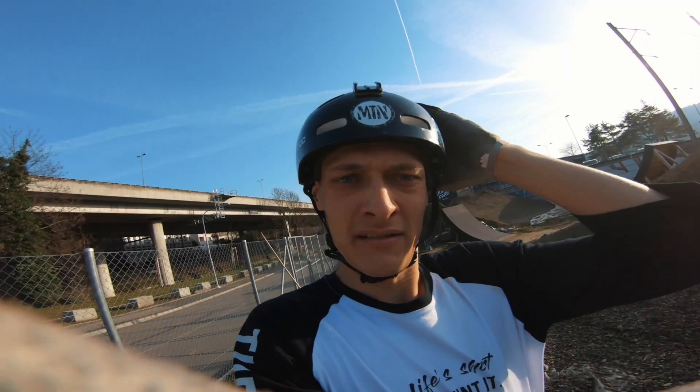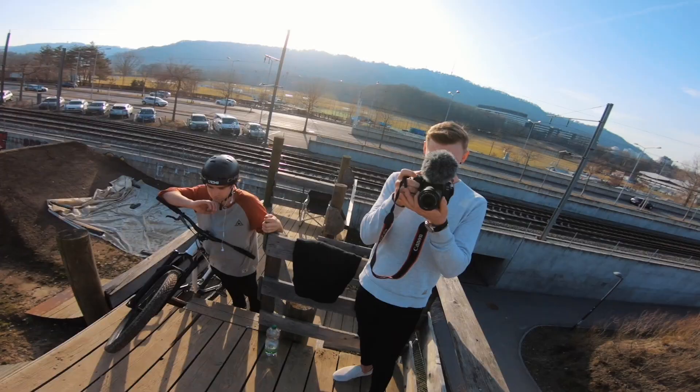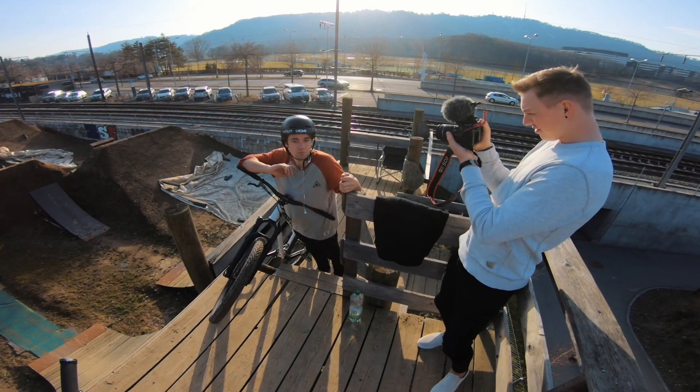Der GoPro Akku ist übrigens fast leer, weil wir waren ja auf Street Tour. Ich habe leider keinen Ersatzakku dabei. Ich benutze die jetzt noch so lange wie es geht, aber es kann sein, es kommen irgendwann nur noch normale Kameraclips. 360 Tailwhip — und du? Ich auch. Send it!